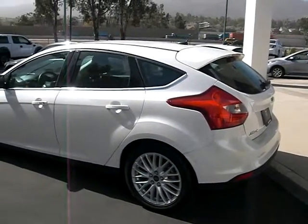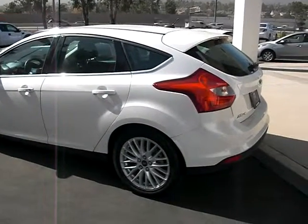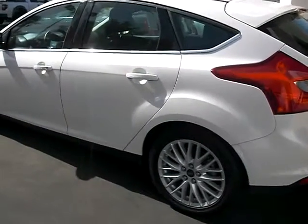Okay guys, welcome back. This is Jeff here at Prestige. I have this 2012 Focus. This model is the SEL. Let's walk around and check it out.